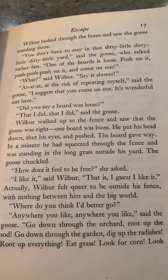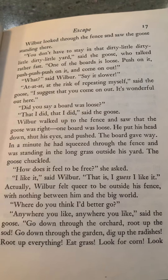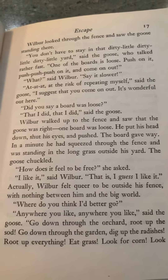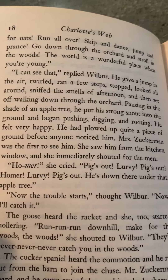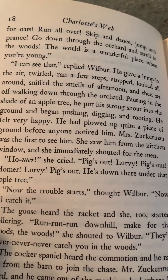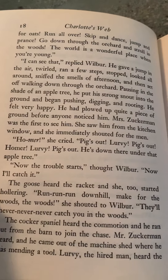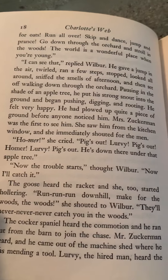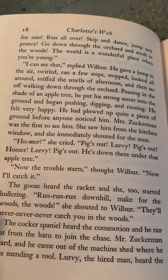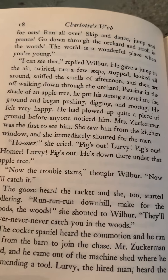Actually, Wilbur felt queer to be outside his fence with nothing between him and the big world. Where do you think I better go? Anywhere you like, said the goose. Go down to the orchard, root up the sod. Go down to the garden, dig up the radishes. Root up everything. Eat grass, lick some corn. Look for oats, run all over, skip and dance, jump and prance, go down to the orchard and scroll in the woods. The world is a wonderful place when you're young. Oh, I can see that, replied Wilbur. He gave a jump in the air, twirled, ran a few steps, stopped, looked all around, sniffed the smells of the afternoon, then set off walking down through the orchard, pausing in the shade of an apple tree. He put a strong snout into the ground and began pushing, digging, and rooting. He felt very happy.